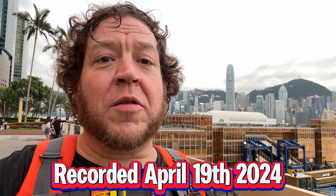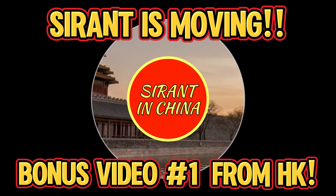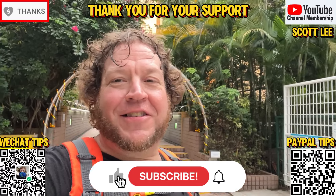Simply put, Hong Kong is one of the most amazing places on the planet. Tell me I'm wrong. Hey everyone, it's Sir Ant in China.